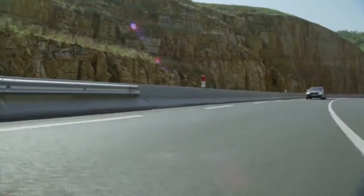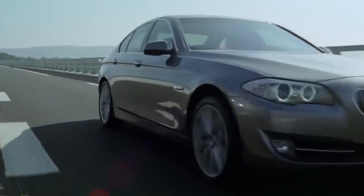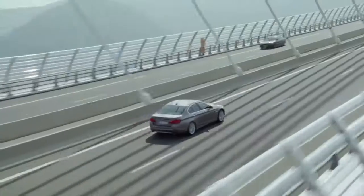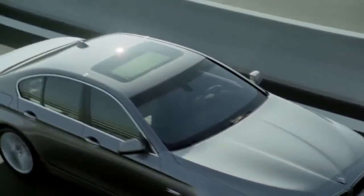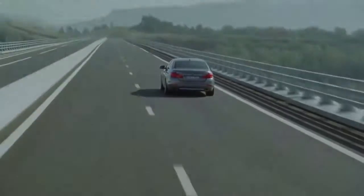The new 5-series sedan comes with a number of efficient dynamics features and intelligent lightweight construction. It is more powerful, and yet uses less fuel than its predecessors. The design contributes with several features, such as a spoiler lip on the trunk, or trailing edges in the tail lamps. Those are all small things that are not immediately apparent to the eye, but that we have worked on in the design phase, that help improve the aerodynamic performance, and by that reduce fuel consumption.